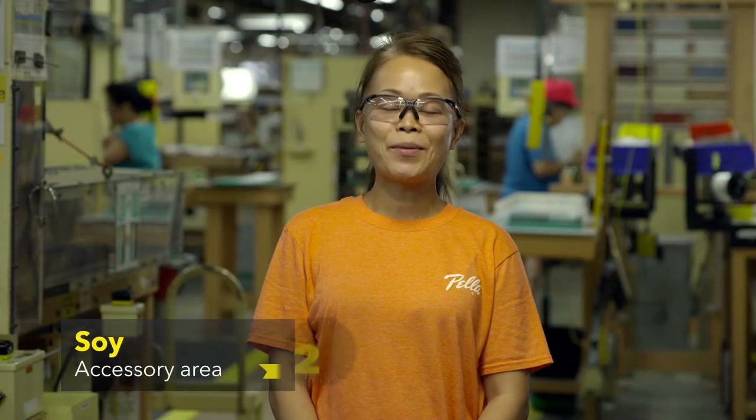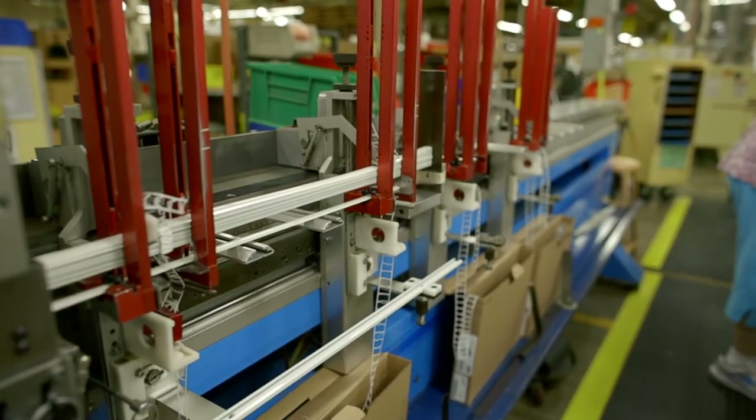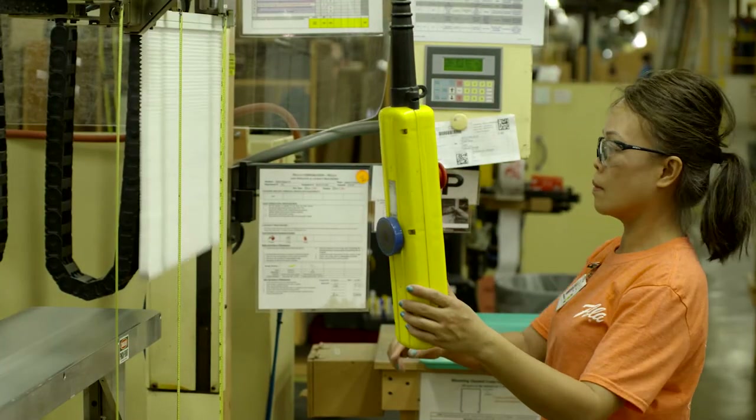I'm Soy. I've worked with the company for 20 years. I work in the cellular department. We offer two different types of shades — a bottom-up and a top-down shade.